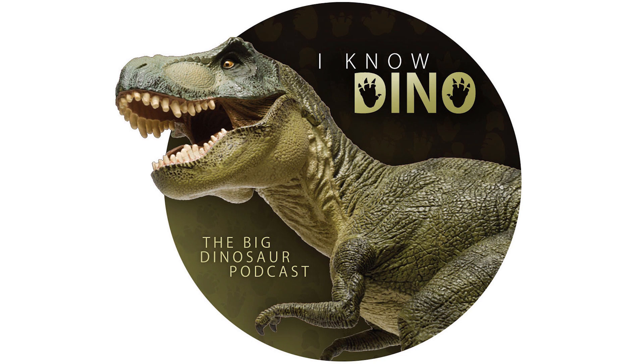Originally, Atlascopcosaurus was referred to Hypsilophodontidae, but in 2004 Norman and others suggested it was closely related to Gasparinisaura, an ornithopod from South America. And in 2010, Agnolin and others suggested that it had a lot in common with Gasparinisaura and Anabisetia, which is an iguanodont from South America.